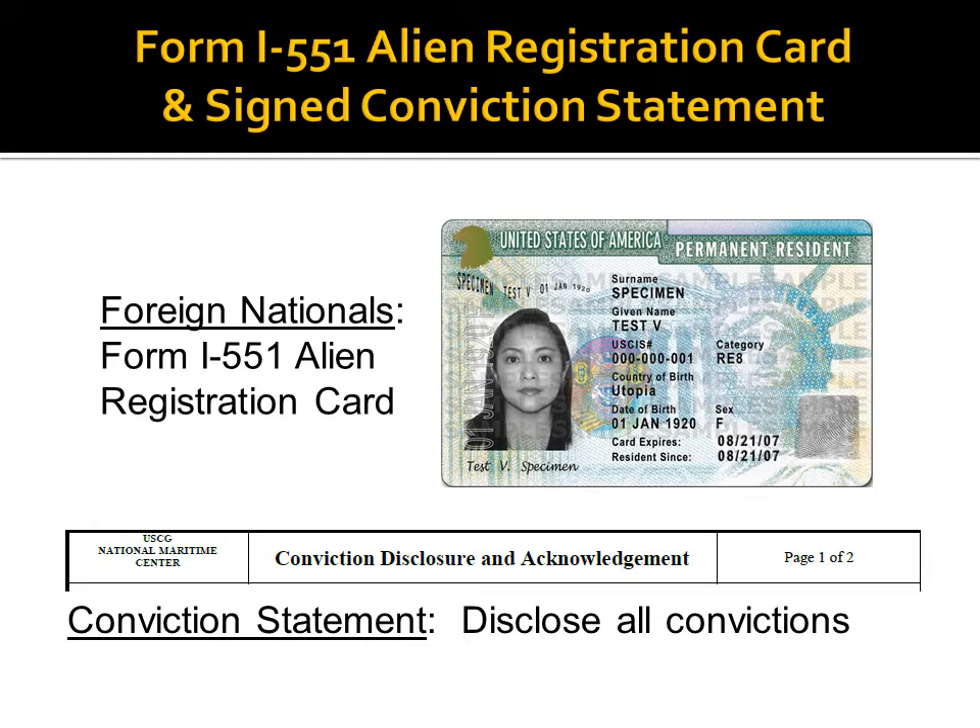All applicants must disclose all convictions not previously reported to the Coast Guard. A conviction is a guilty or no contest plea, deferred adjudication, required class attendance, contributions of time or money, a requirement to receive treatment, placement under supervision or on probation, or a decision to forego appeal of a court's conviction.